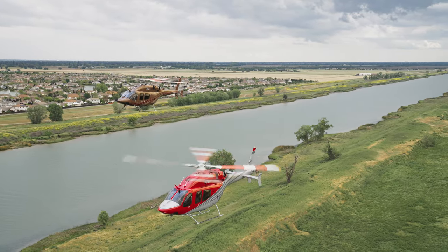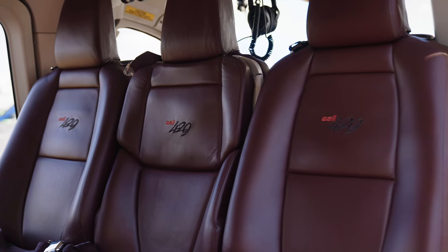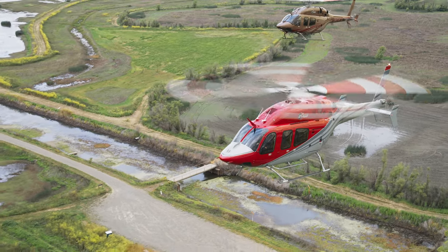Customers love the 429 — it's one of the more popular aircraft we have. For speed and comfort, they call for it a lot and they all get really excited when it shows up, so I'd say customers definitely love the 429.